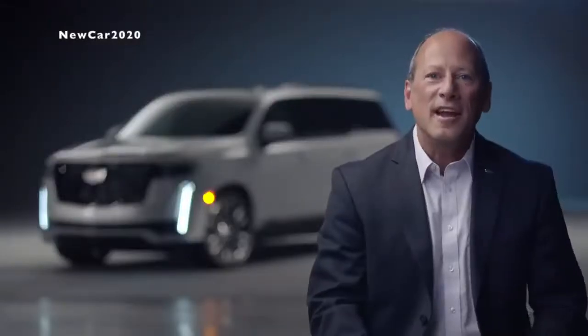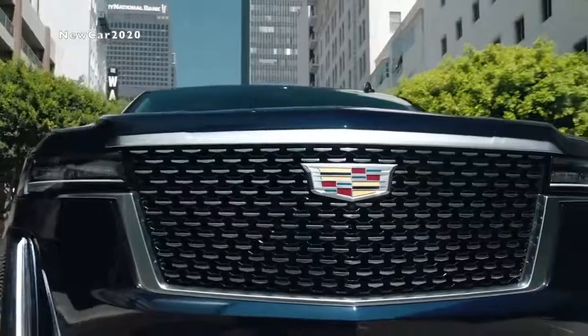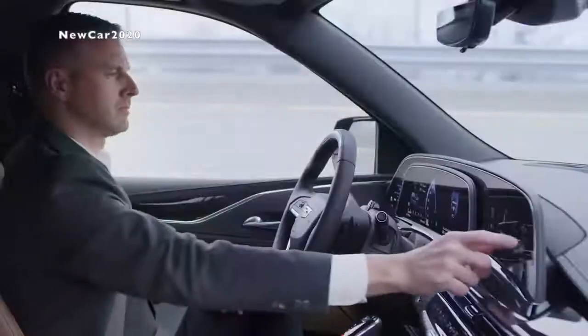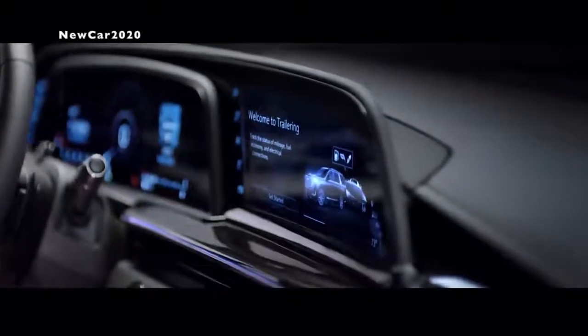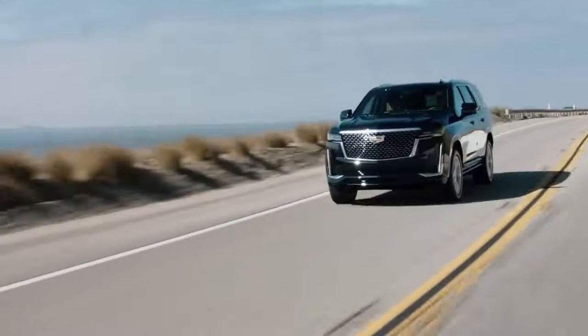The Cadillac Escalade has defined the full-size luxury SUV market since its introduction 22 years ago and continues to embody the spirit of Cadillac — seamless integration of technology and craftsmanship with bold, powerful style and groundbreaking innovation. Thank you and we hope you enjoy your time with the new 2021 Escalade.